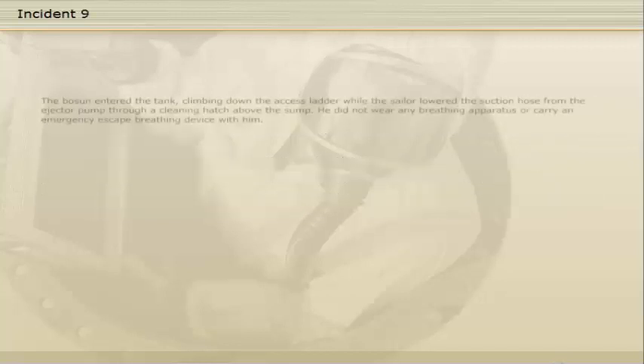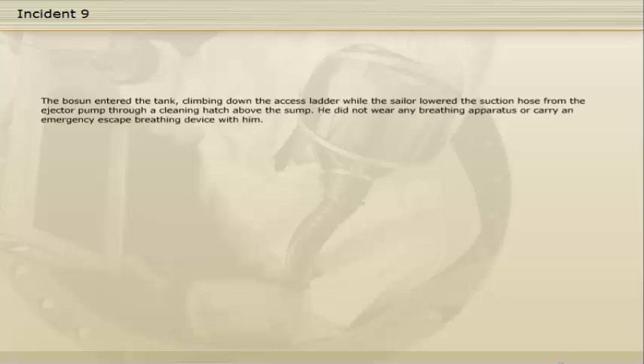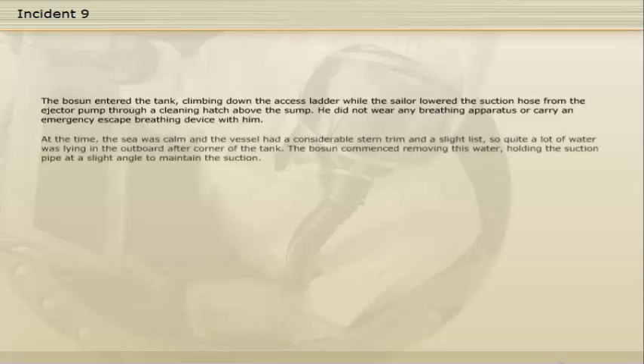The boatswain entered the tank, climbing down the access ladder, while the sailor lowered the suction hose from the ejector pump through a cleaning hatch above the sump. He did not wear any breathing apparatus or carry an emergency escape breathing device with him. At the time the sea was calm and the vessel had a considerable stern trim and a slight list, so quite a lot of water was lying in the outboard after corner of the tank. The boatswain commenced removing this water, holding the suction pipe at a slight angle to maintain the suction.